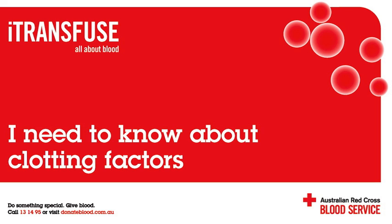Firstly, what are blood clots? A blood clot occurs when a group of platelets and some plasma proteins, especially one called fibrin, clump together.